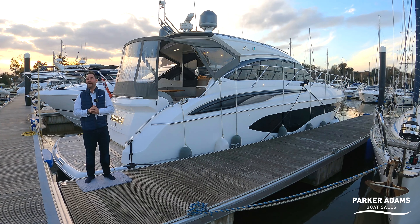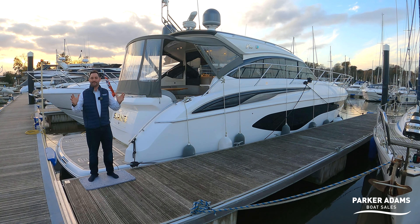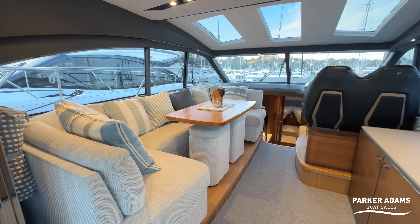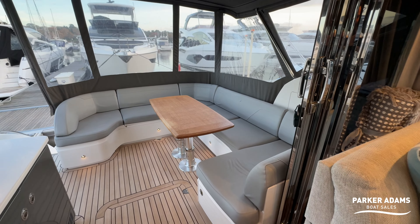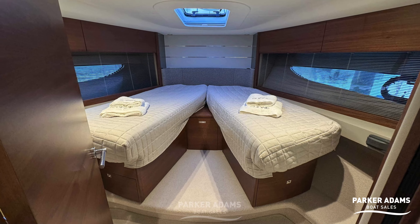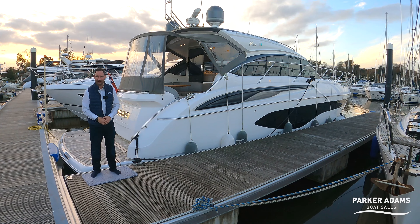Hi there, let me present for you a Princess V50. 2018 boat, absolutely presented in stunning condition. The most amazing amount of space on board this boat, with three living spaces, two cabins — twins and double. Can't wait to show you this boat, so stay tuned and you've got the rest of the walkthrough tour coming up very soon.